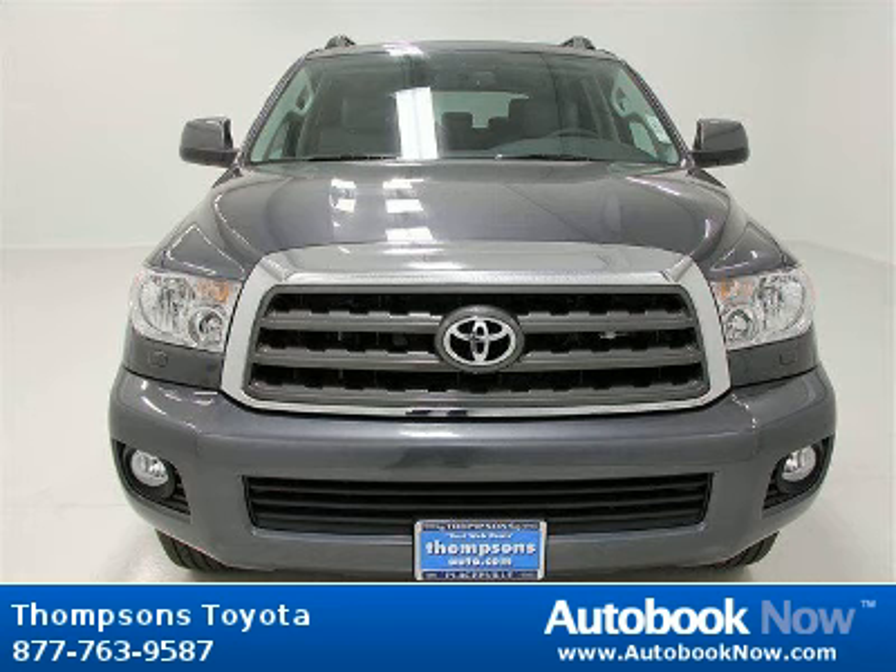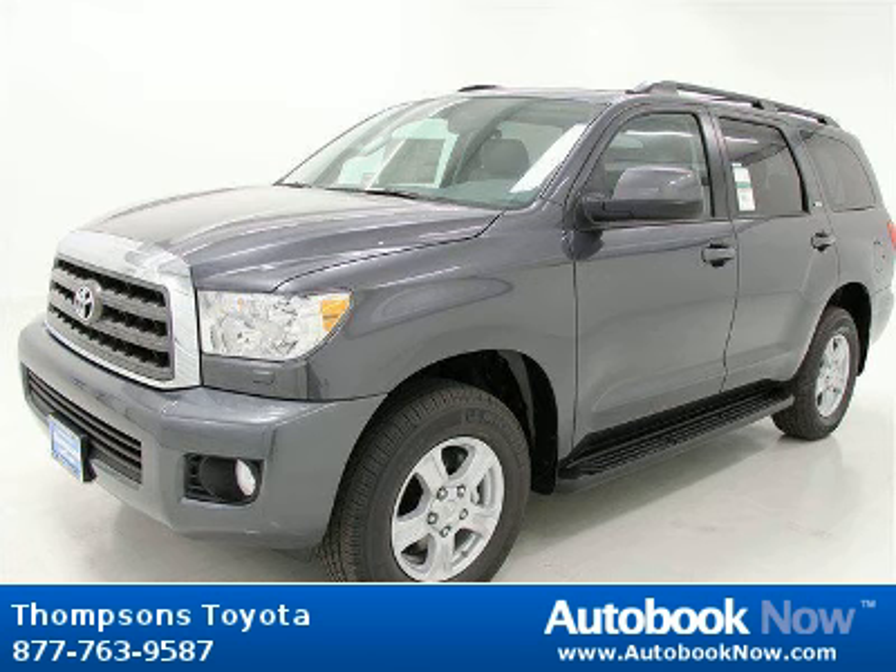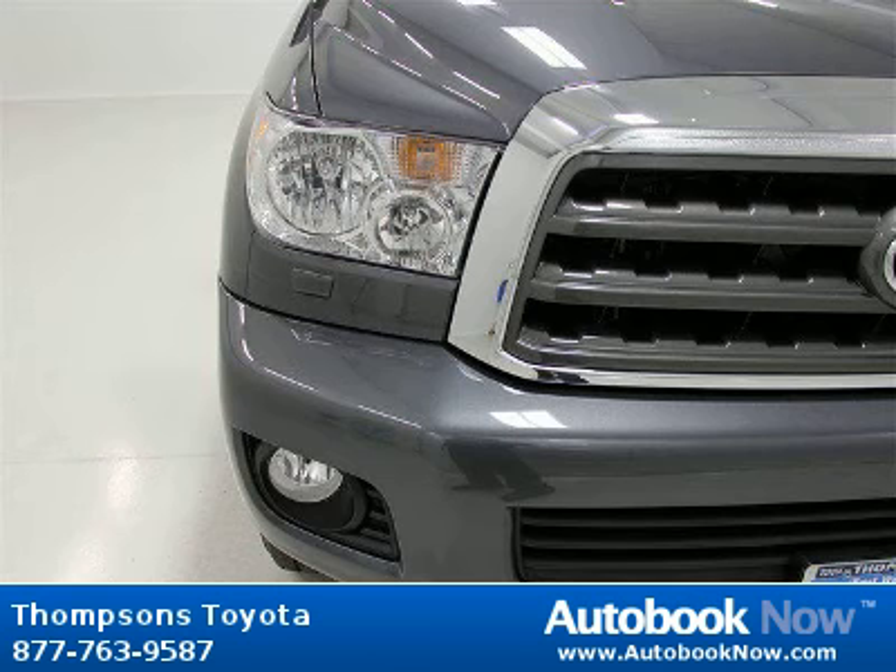This 2013 Toyota Sequoia is available at Thomson's Toyota in Placerville, California. This Sequoia has a beautiful magnetic gray metallic color. It has five miles on it.